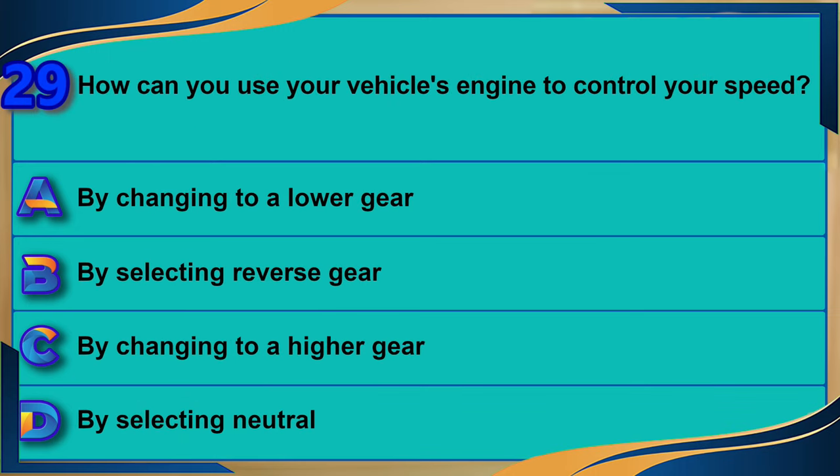How can you use your vehicle's engine to control your speed? A) By changing to a lower gear. B) By selecting reverse gear. C) By changing to a higher gear. D) By selecting neutral. The correct answer is A: by changing to a lower gear.